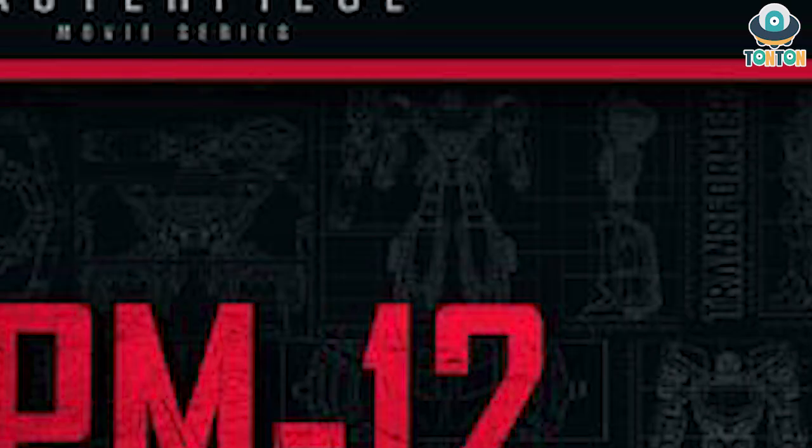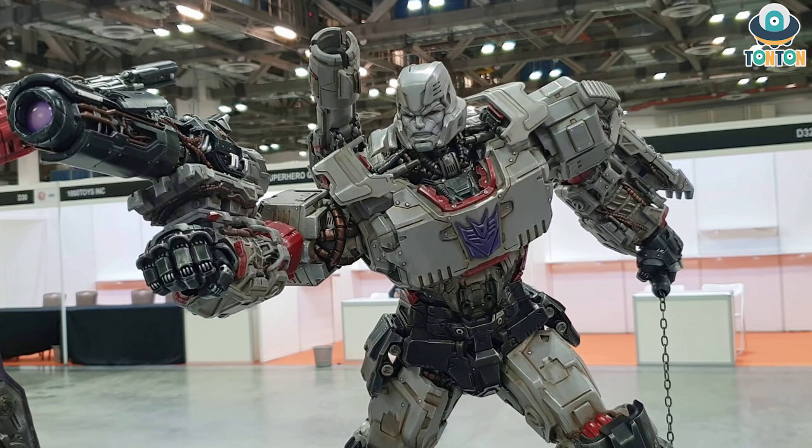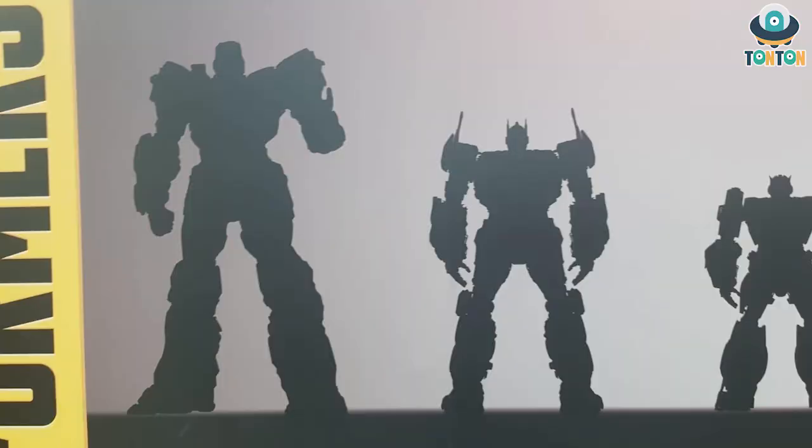What's more curious to me is the other figures. The first one I'll show you is Megatron — you can see it right here. This is obviously Megatron from the Bumblebee version, which is even more curious because he didn't appear in the Bumblebee movie, and that movie won't be released until next year.